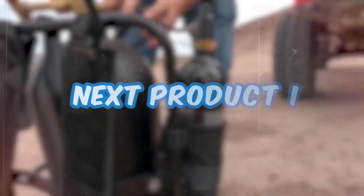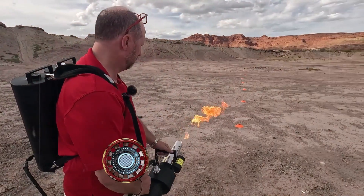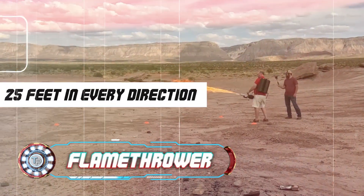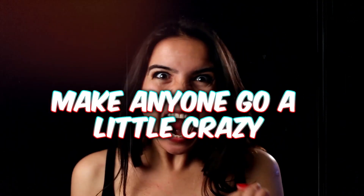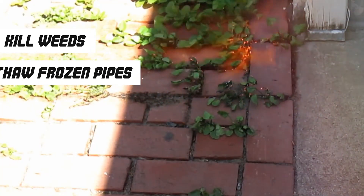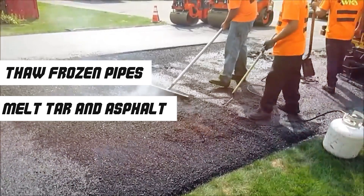And speaking of safety, this next product is everything but safe. This monstrosity will have you shooting flames up to 25 feet in every direction — a product that can make anyone go a little crazy. This backpack flamethrower can kill weeds, thaw frozen pipes and even melt tar and asphalt. But don't go saving Private Ryan.